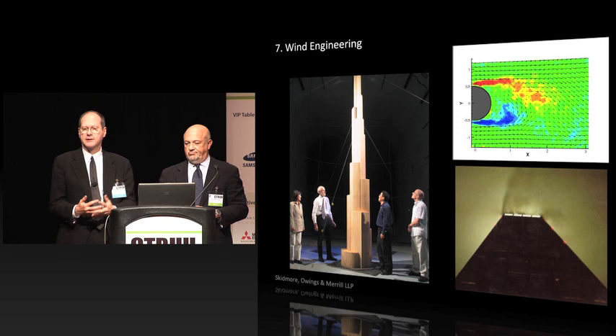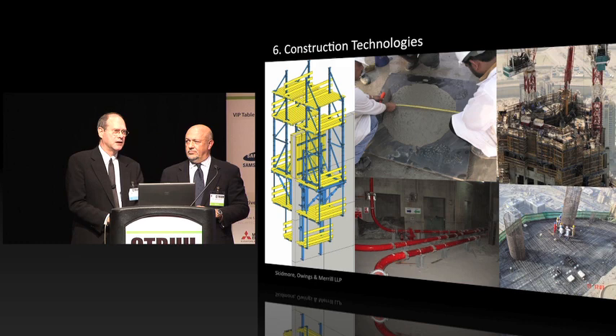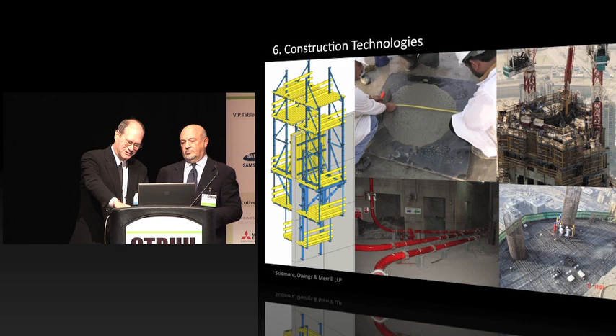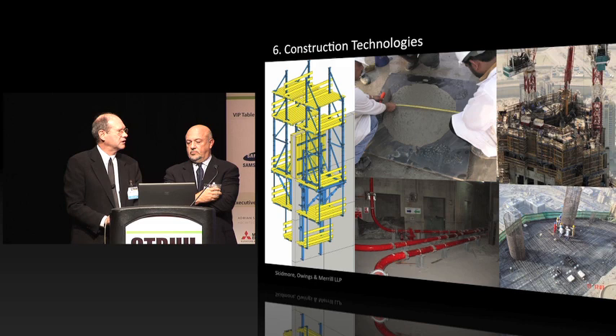Number six: construction technology. It is amazing what Samsung and AeroTech did to build this building — they turned it into a vertical factory. They did things that had never been done before, pumping concrete 600 meters in the air. I once said the construction was 'pretty uneventful,' and to me that's the greatest compliment you can ever give a contractor — that they planned it out, put it together, and it went together. Uneventful. It was a great, great effort.